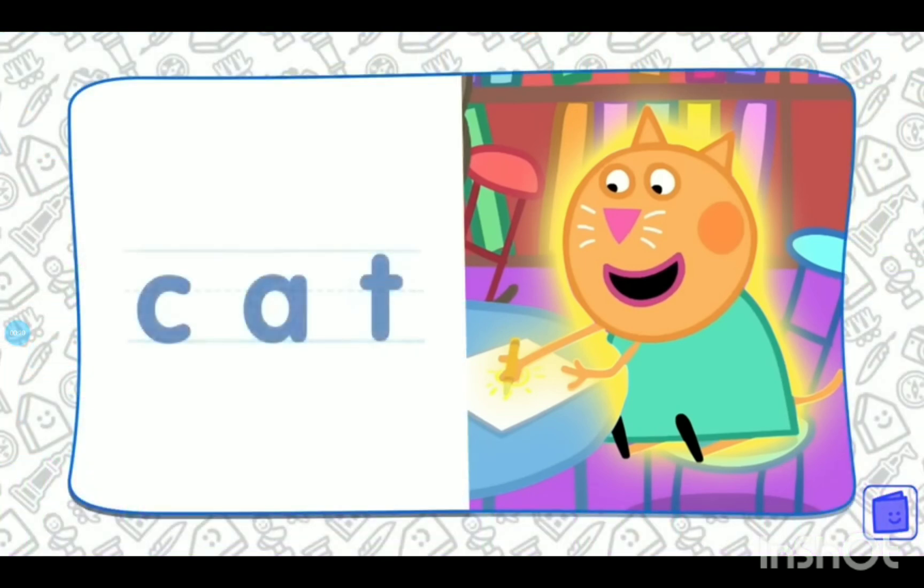Can you spell cat? Let's have a go together. C-a-t. That's right. C-a-t spells cat. Hello, Candy Cat.